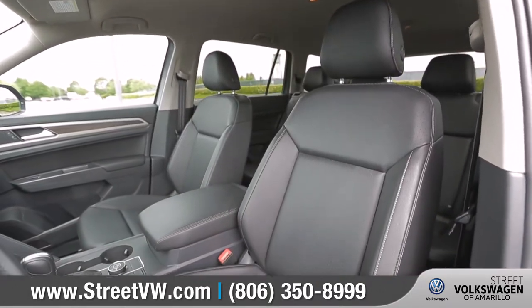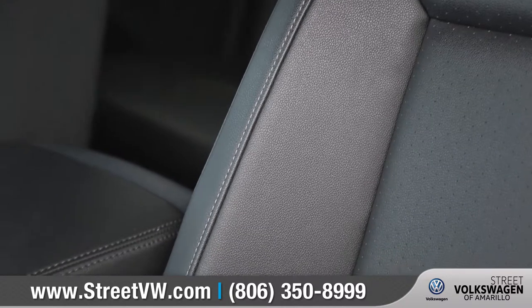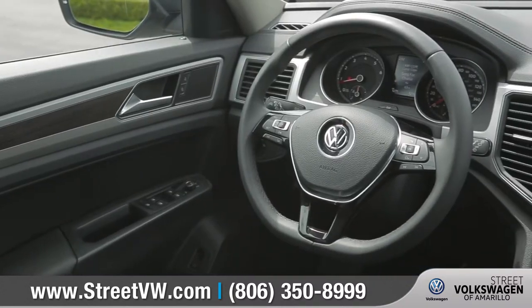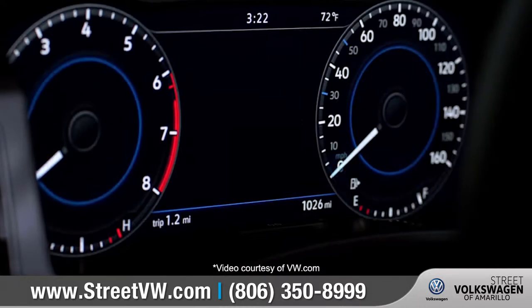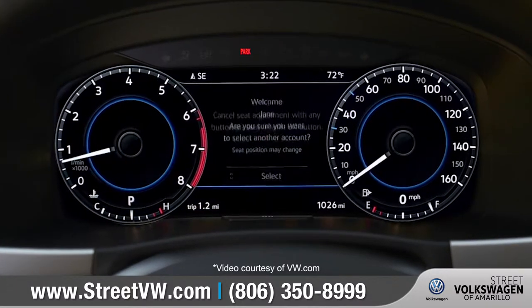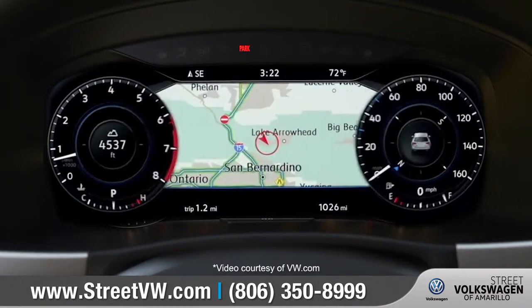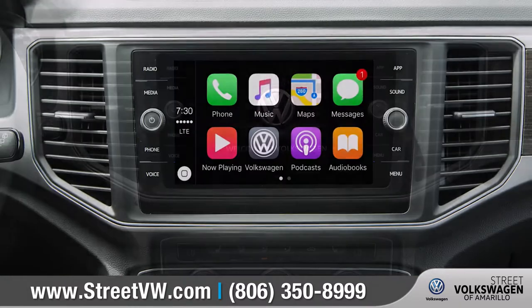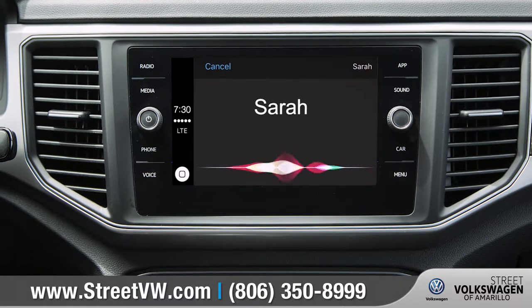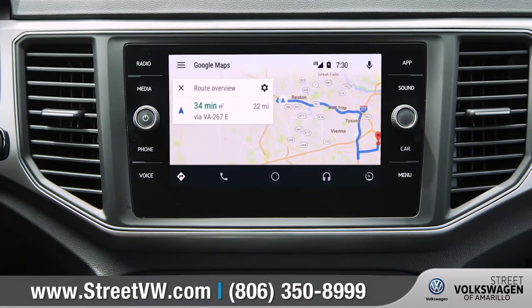The Atlas looks just as good inside, thanks to diamond quilted design seating surfaces and a multi-function steering wheel. Instead of the traditional instrument cluster, information can be displayed digitally in high resolution on the available 12.3-inch display. With Volkswagen Carnet AppConnect, sync your compatible smartphone and watch your select apps appear on the touchscreen display.